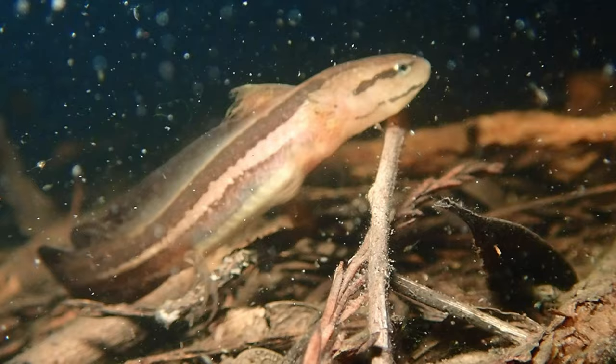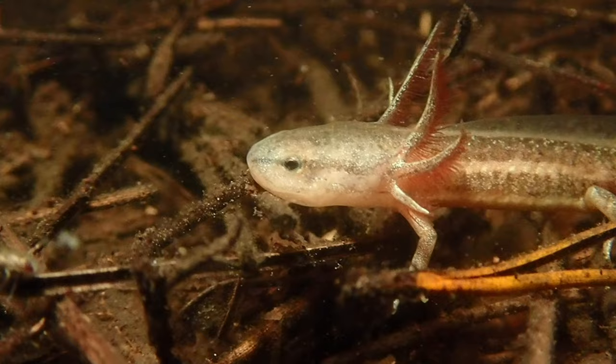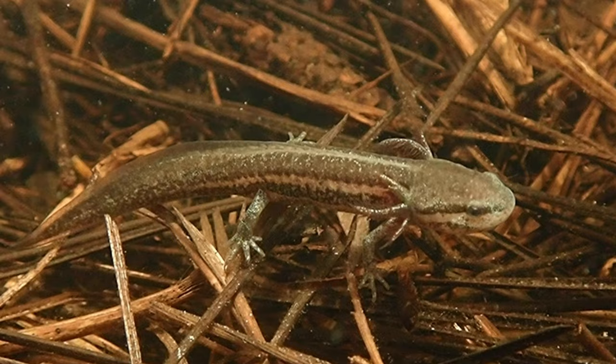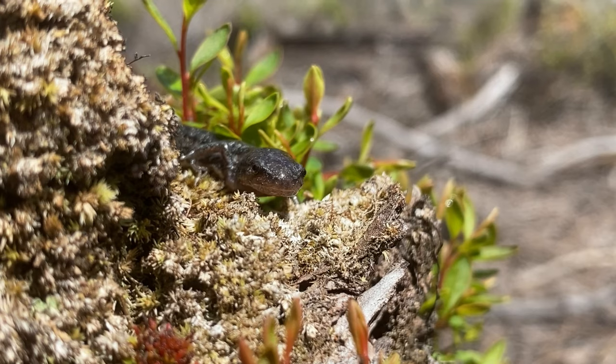By the spring, the salamanders are ready to leave their underwater nurseries and begin to transform into their adult forms. Their stripes begin to fade and give way to their characteristic frosted patterning, and they develop eyelids and jaws more suited for a life on land. Eventually, they leave the water and disperse into the surrounding landscape.